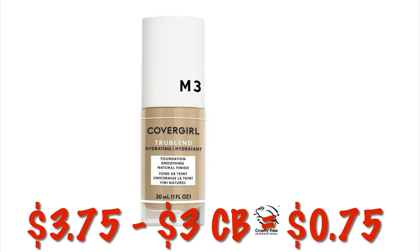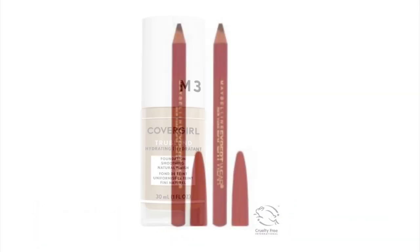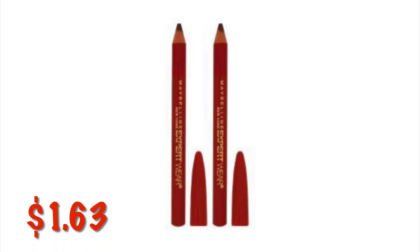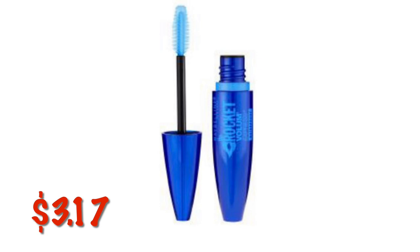LA Colors True Blend Liquid Makeup is $3.75. We've got a $3 cashback offer making that just $0.75 after cashback. The Maybelline Twin Pack of Eye Pencils is on clearance right now for $1.63.